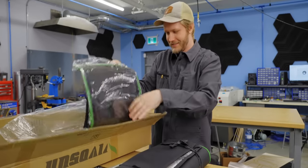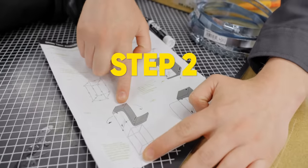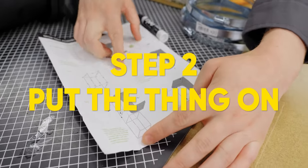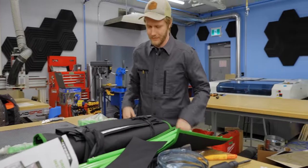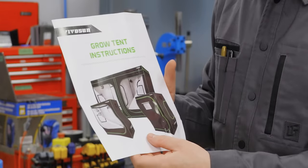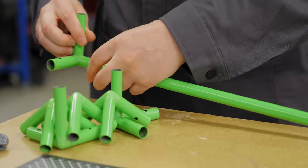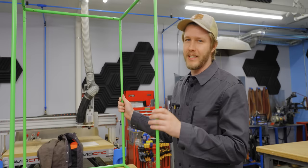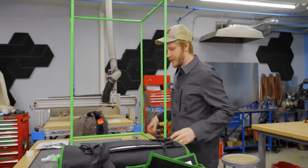There it is. Look at these instructions — step one: frame. Step two: put the thing on. They're not wrong, but that's not the most helpful. In fairness, this seems pretty self-explanatory. I don't think we're going to have any trouble putting this together. One slightly unfortunate thing about doing it this way is that this is a lot bigger than my computer.